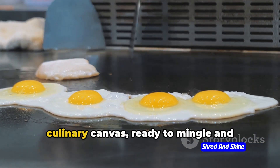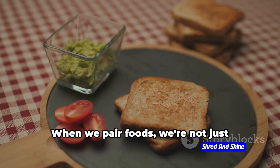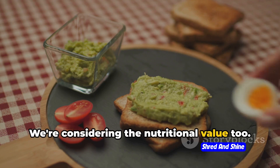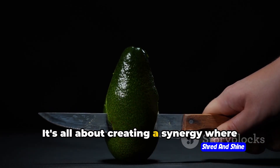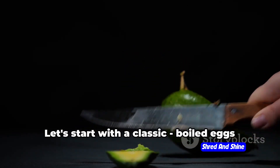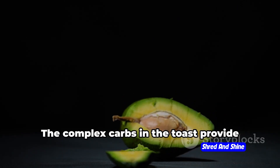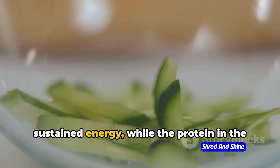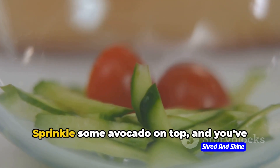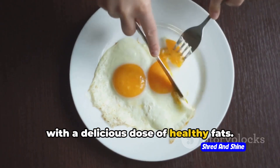You see, eggs are like the ever-flexible culinary canvas, ready to mingle and enhance the flavors of its plate partners. When we pair foods, we're not just thinking about taste — we're considering the nutritional value too. It's all about creating a synergy where each food brings something to the table, literally and nutritionally. Let's start with a classic: boiled eggs and whole grain toast. The complex carbs in the toast provide sustained energy, while the protein in the eggs keeps hunger pangs at bay. Sprinkle some avocado on top, and you've got a powerhouse of nutrients with a delicious dose of healthy fats.